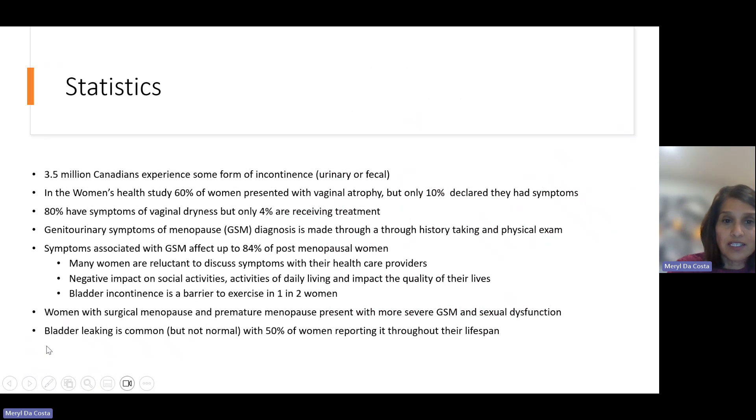Looking at the statistics, we know that 3.5 million Canadians will experience some form of urinary incontinence, both urinary and fecal — a number that includes both males and females. In the women's health study, 60% of women presented with vaginal atrophy, which is actual muscle loss, but only 10% declared that they had symptoms. We know that 80% of women have symptoms of vaginal dryness, but only 4% of women actually received treatment for it.